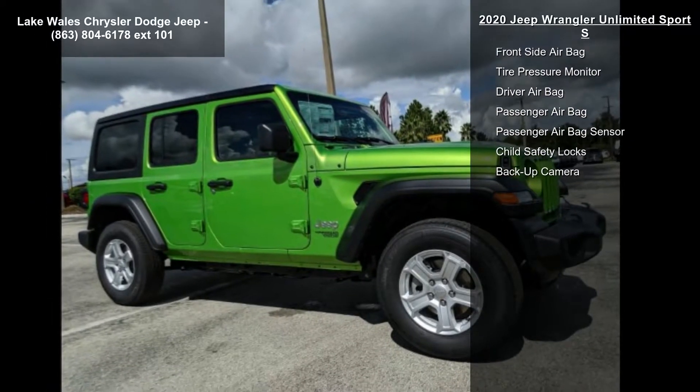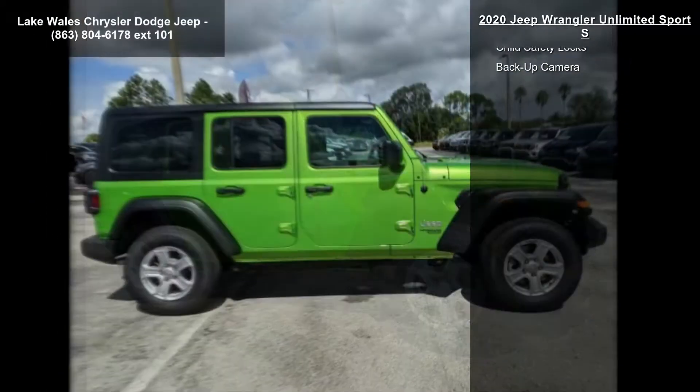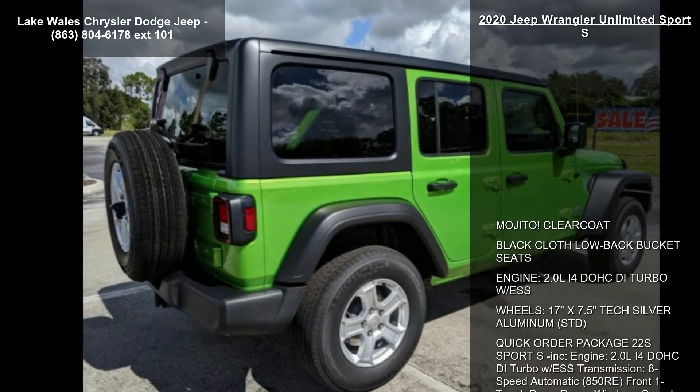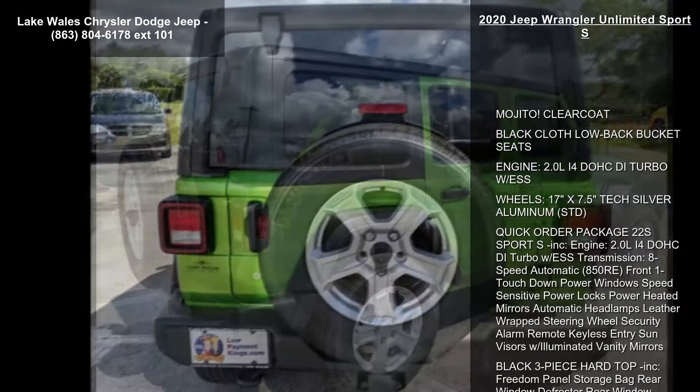Front one-touch power windows, speed-sensitive power locks, power heated mirrors, automatic headlamps, leather-wrapped steering wheel, security alarm, remote keyless entry, and sun visors with illuminated vanity mirrors.